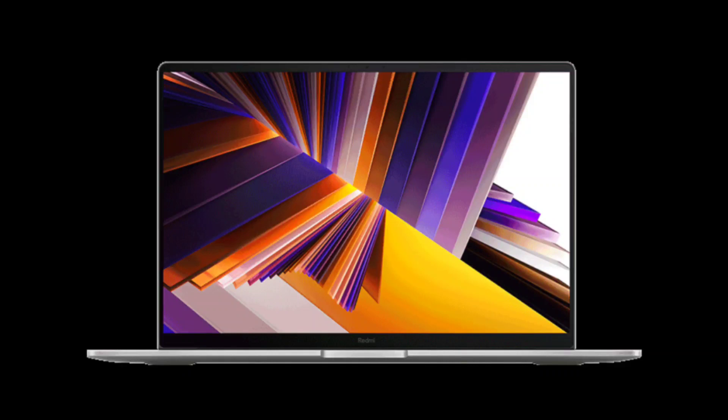Xiaomi launches Redmi Book 14 and 16 2024 laptops in China, with pricing starting at 4,199 yuan ($592). Alongside the Redmi K70, K70 Pro, and Redmi K70E, Xiaomi has unveiled their latest laptop series, the Redmi Book 14 and 16 2024 in China.